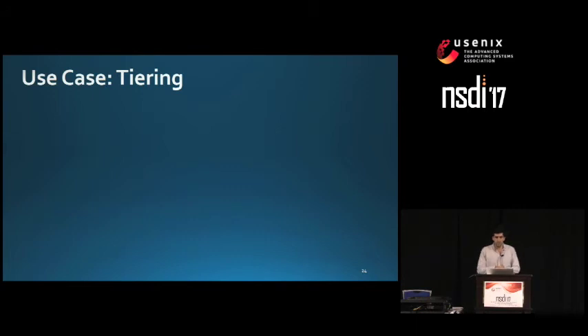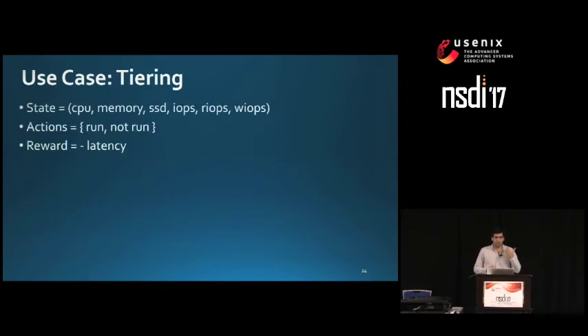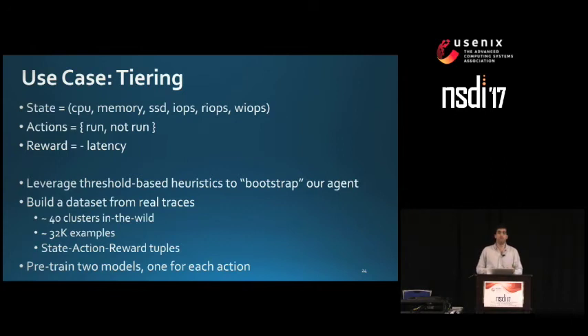To apply reinforcement learning, we define states as CPU usage, memory usage, SSD usage, IOPS (decomposed into read IOPS and write IOPS). Our actions are simply: run tiering or not run tiering. Our reward is the negative of latency, since we want high reward and low latency. For agent deployment, we leverage information from our threshold-based heuristics to bootstrap the agent with prior knowledge. Although these threshold-based policies are suboptimal in some cases, they represent knowledge that can speed up the training process.